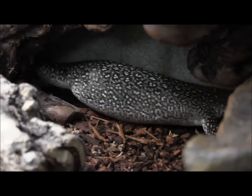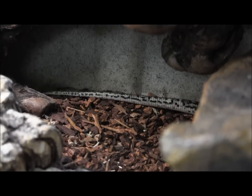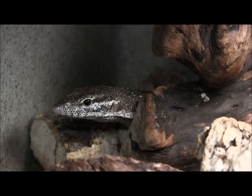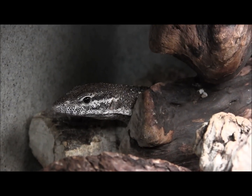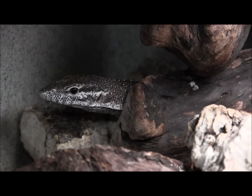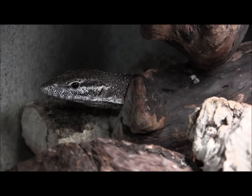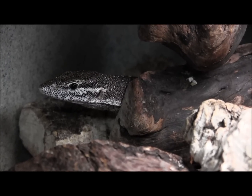Once it is used to you and it is settled in, you can expect to see it out and basking just like it was earlier in this video. If you're interested in ordering this monitor, you can see it on our website at www.lllreptile.com where we have it listed. And there you have it, that is our yellow spot Timor monitor.